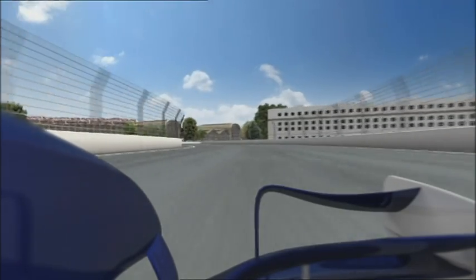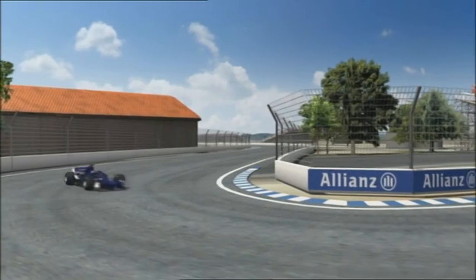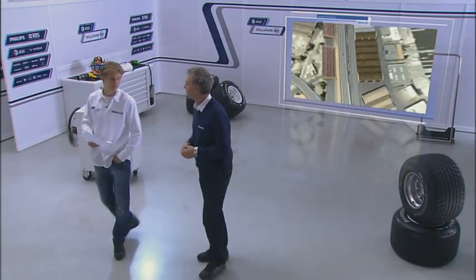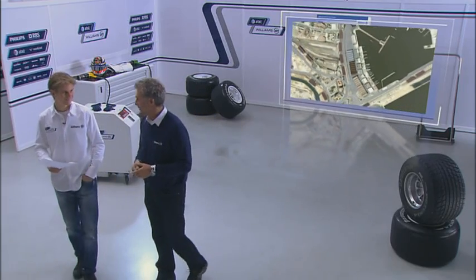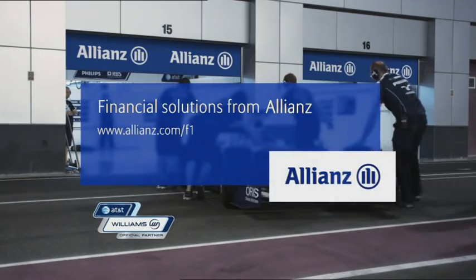Then, after another 12 corners and just under 1 minute 40, it's around the final hairpin bend and off onto the next lap. Another very nice speed circuit — good luck and try not to hit the walls. Grand Prix Insights was presented by Allianz.